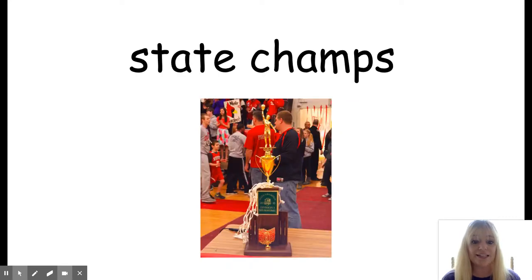The next phrase is state champs. State champs is the best team in the state — the winner of the state championship game. Our softball team is playing last year's state champs in the tournament.